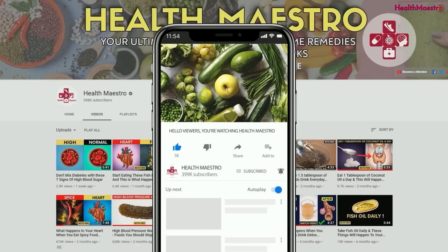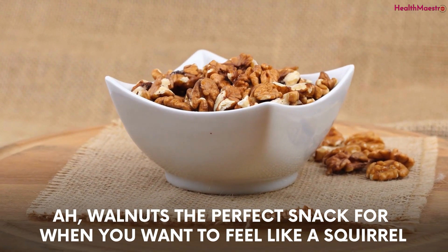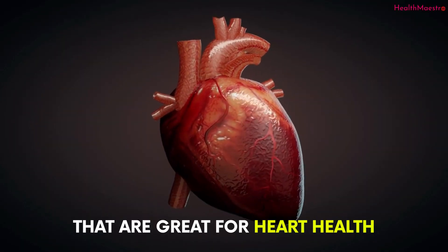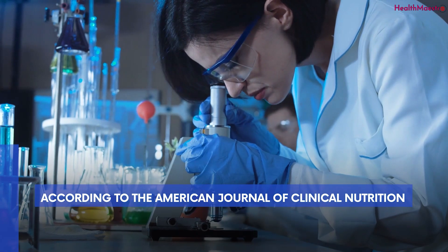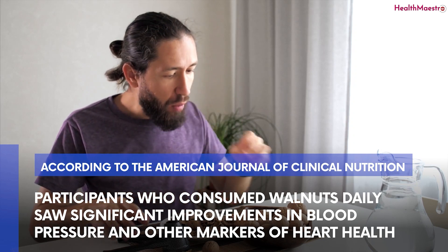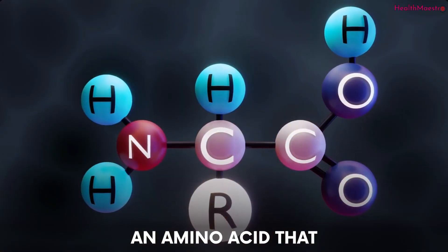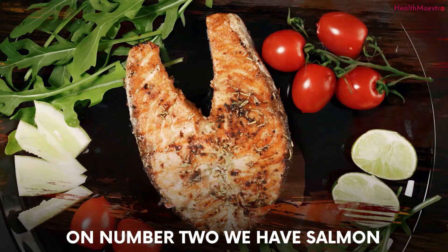Number one: walnuts. These little nuts are not only delicious but also packed with nutrients that are great for heart health, and they may also help to boost your nitric oxide levels. According to a study published in the American Journal of Clinical Nutrition, participants who consumed walnuts daily saw significant improvements in blood pressure and other markers of heart health. This may be due in part to the fact that walnuts are a good source of arginine, an amino acid that can be converted to nitric oxide in the body.